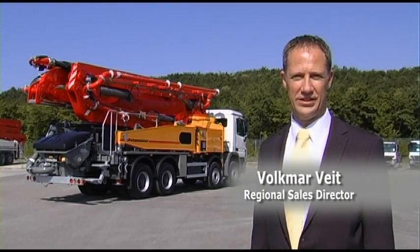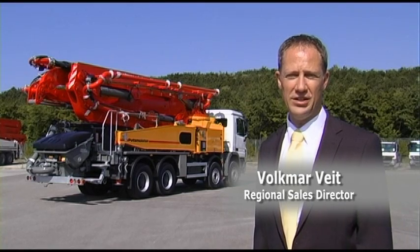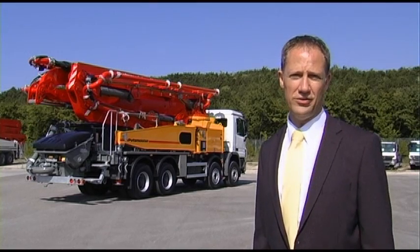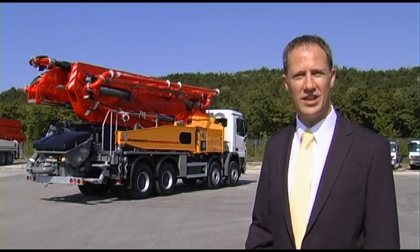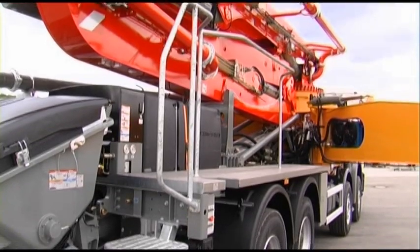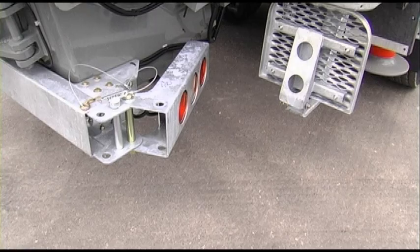If I could reinvent the concrete pump, I'd make the operator's work easier, with enhanced user-friendliness, better access options and optimized work safety overall. And we've achieved that here. While developing the new 42-5, we placed great value on improving user-friendliness.